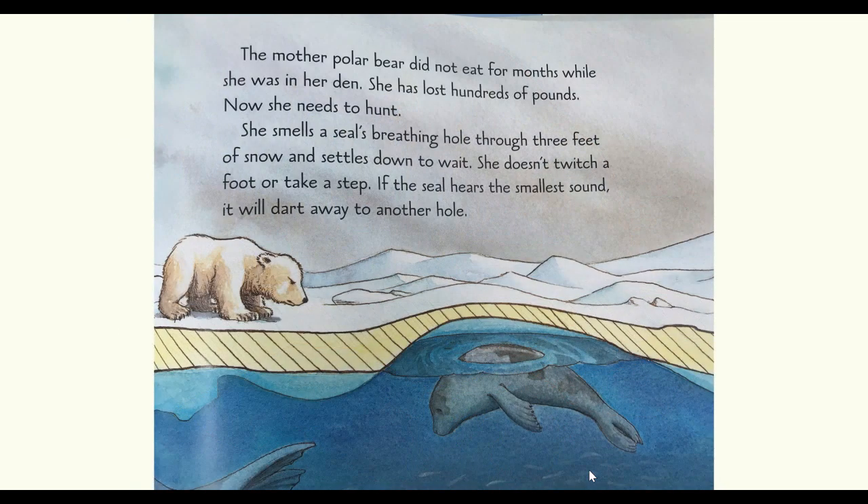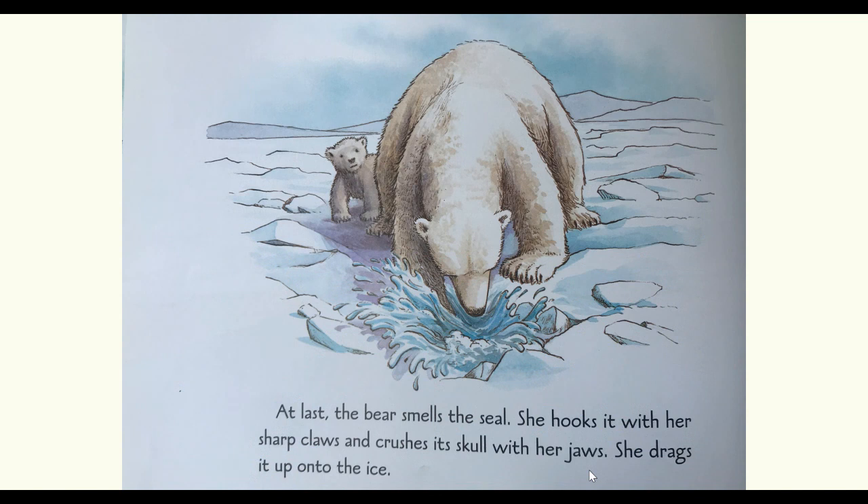The mother polar bear did not eat for months while she was in her den. She has lost hundreds of pounds. Now she needs to hunt. She smells the seal's breathing hole through three feet of snow and settles down to wait. She doesn't twitch a foot or take a step — if the seal hears the smallest sound, it will dart away to another hole. At last, the bear smells the seal. She hooks it with her sharp claw and crushes its skull with her jaws. She drags it up onto the ice.